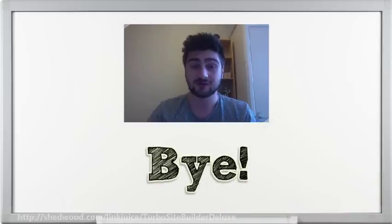Thanks for watching. Please click the link in the description for more information.